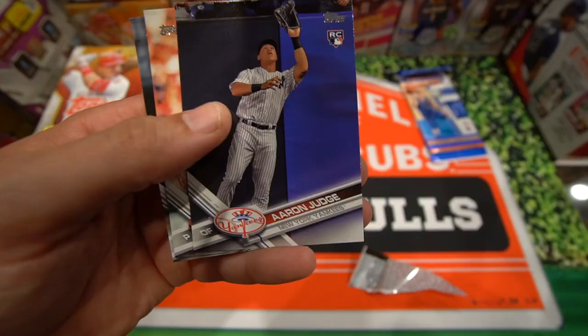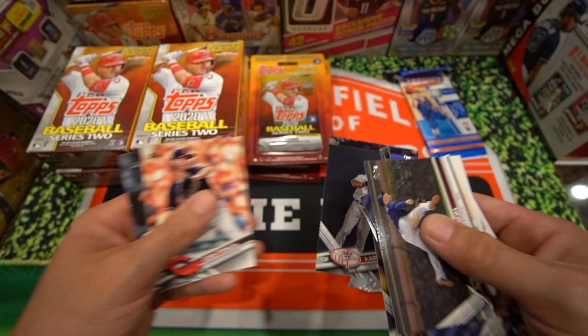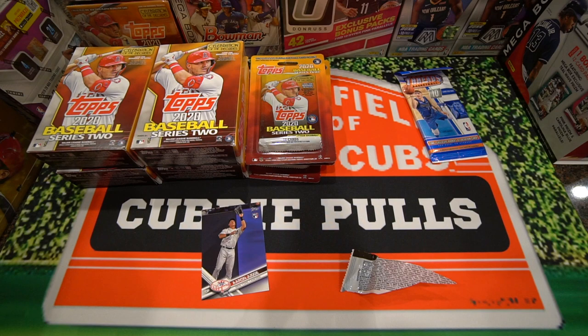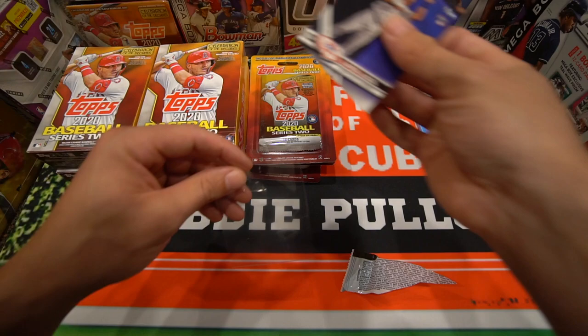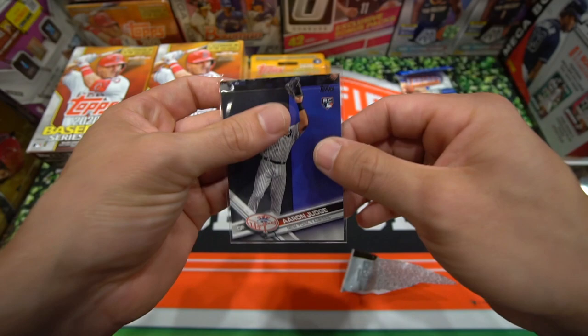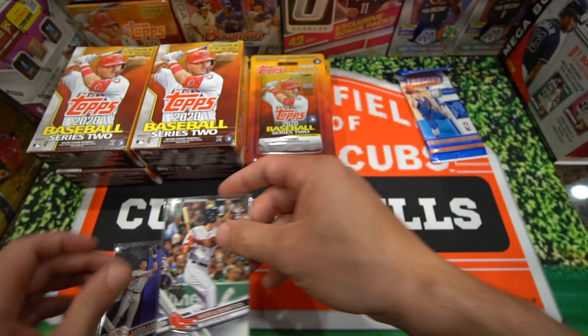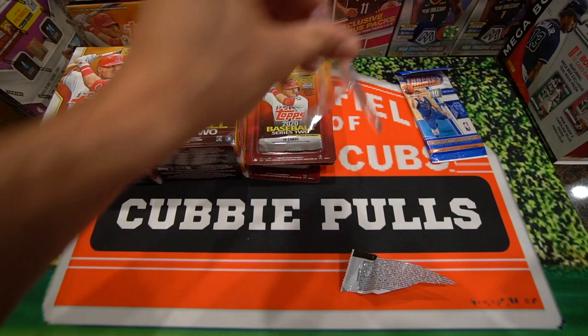Oh nice pull — Aaron Judge rookie card! And this was a clearance pack. Awesome, so cool. We'll go ahead and sleeve that one up. Josh Tomlin and Angel Pagan. Very very cool — that's his true rookie card. I do have a reprint of that one. I have a feeling he's going to be in the top five, along with Andrew Benintendi from the Boston Red Sox.